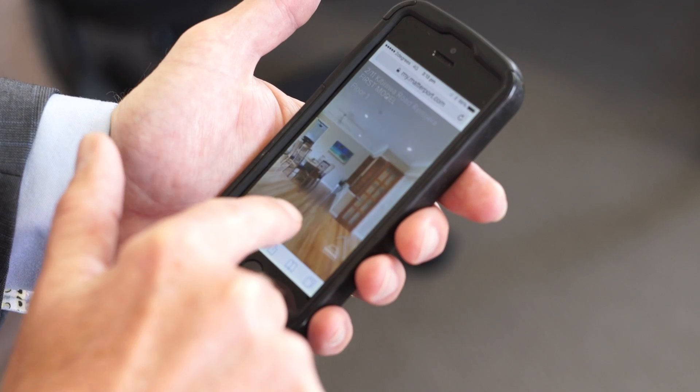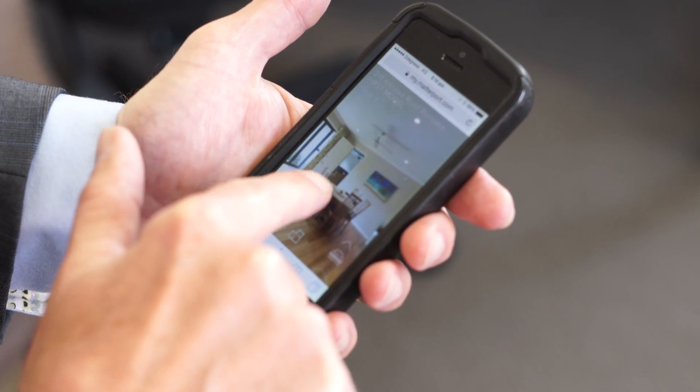Thanks again for joining us at 2 Bar 11 Kidirawa for this 3D virtual interactive tour. This cost-effective marketing tool is an excellent way to showcase your property, so give us a call today — we'd love to hear from you.